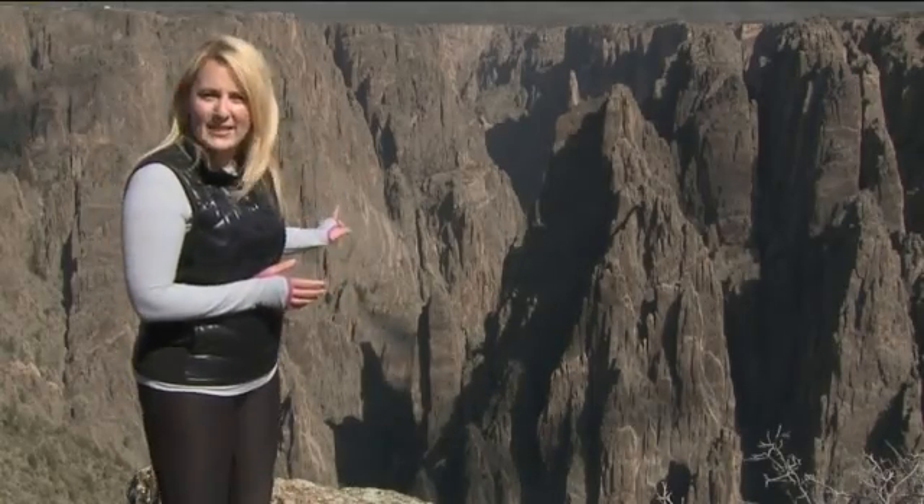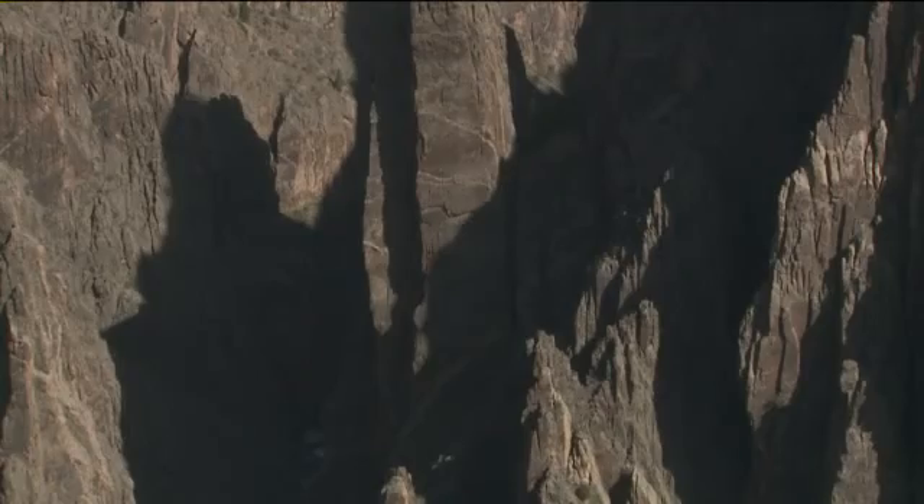It's a sense of vertigo. The canyon walls are so steep and narrow, it's hard for the sunshine to reach the valley floor way down there. That's why it's named Black Canyon.